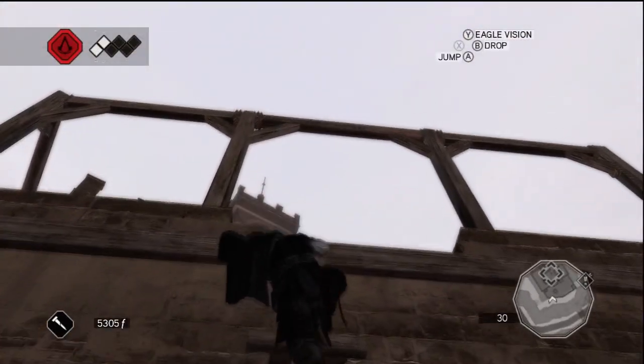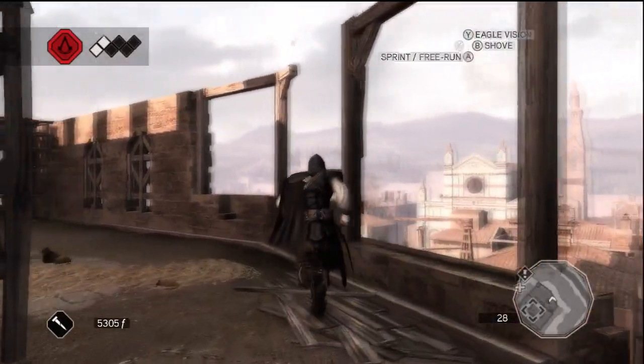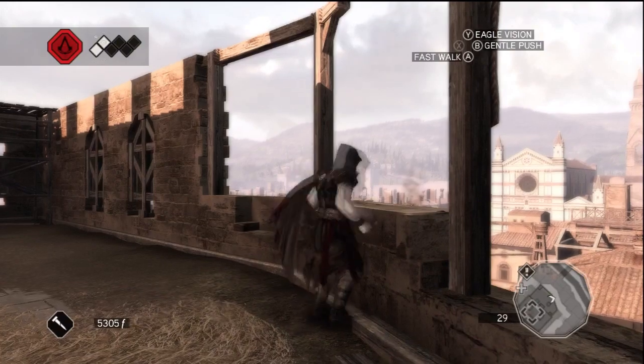On the eastern side of this map, you will find the Palazzo della Signore. The feather will be sitting atop a beam on the eastern side of this building.